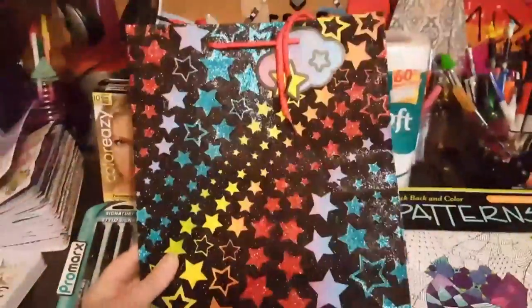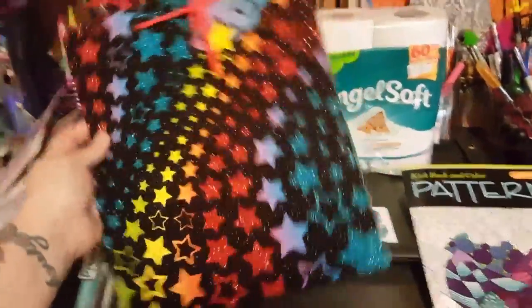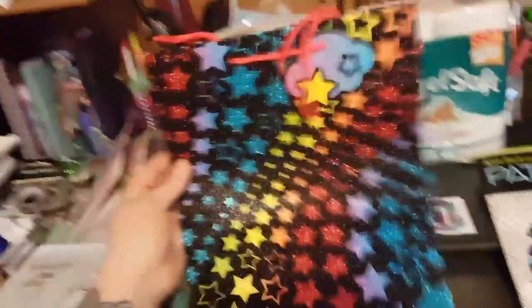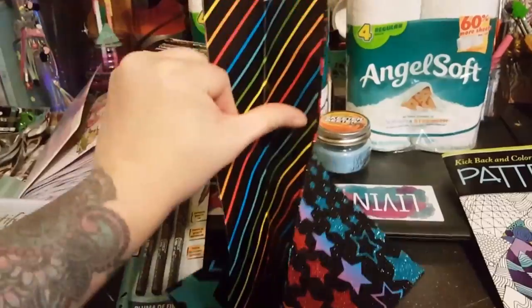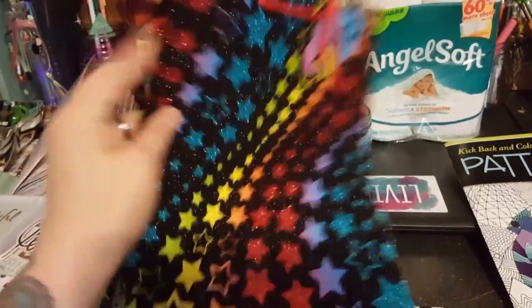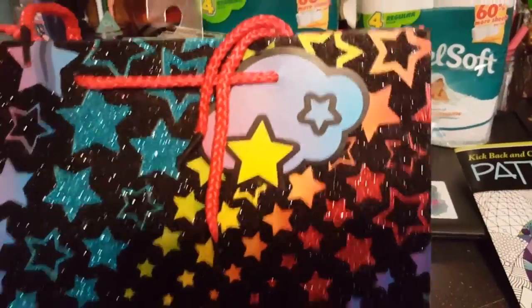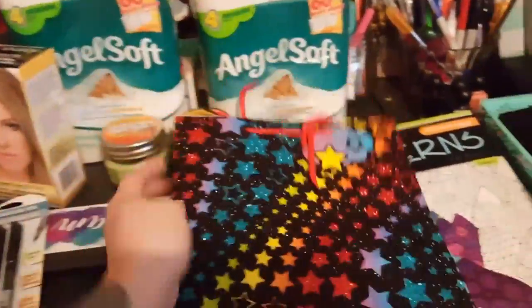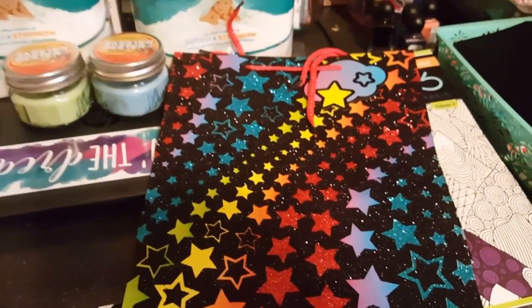Oh my gosh, look at this bag — coolest bag ever! Of course I'm probably not going to use it as a bag. The sides are really cute too, they just have diagonal lines, and look at the tag — cutest bag I have ever seen in a long time at the Dollar Tree.